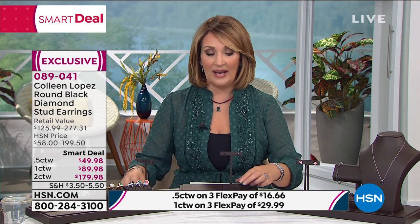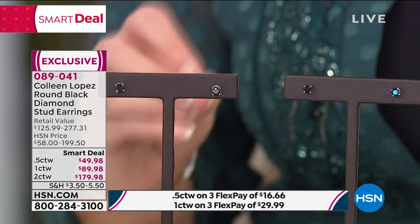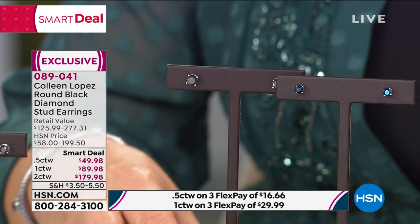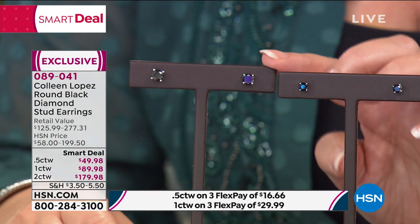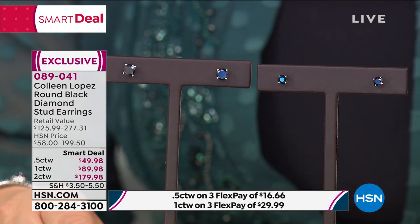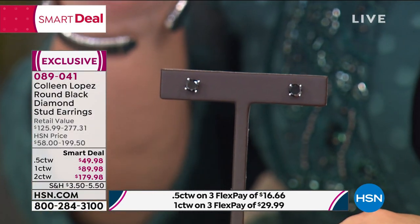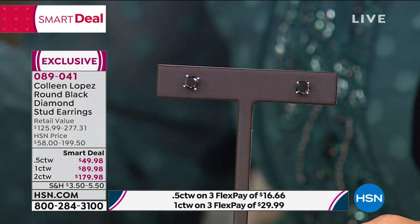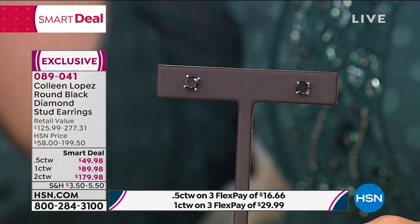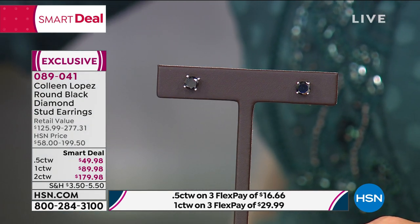Do you want the two carat total weight — almost gone by the way — the half carat, or the one carat? Whichever size best suits your needs, I'd get in early because earlier today these were extremely popular. The black fancy diamonds are so unusual. Fancy diamonds are mined in many different parts of the world, but what's important to understand about black diamonds is something very different.